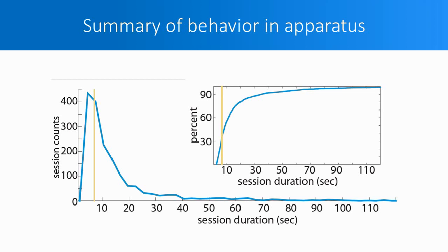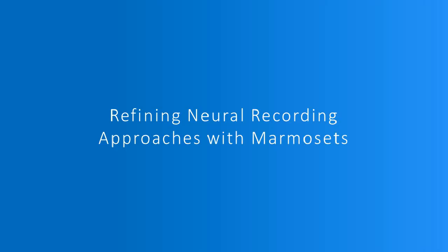None of their visits last anywhere close to how long standard approaches to training non-human primates in neuroscience would require. These findings further strengthen our resolve that if we wanted to work with marmosets within their natural behavioral repertoire, we would need a neural recording setup flexible enough to adapt to it. This is what led us to the wireless head stages from TBSI. In the next few slides, I'm going to describe our efforts to develop a neural recording setup that would satisfy a few design constraints.